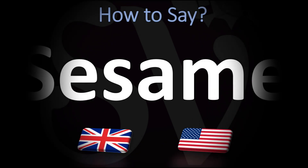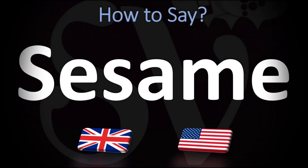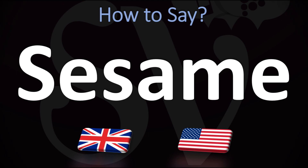We are looking at how to pronounce the name of these seeds. We're also going to be looking at how to pronounce more food names, so make sure to stay tuned and consider subscribing.